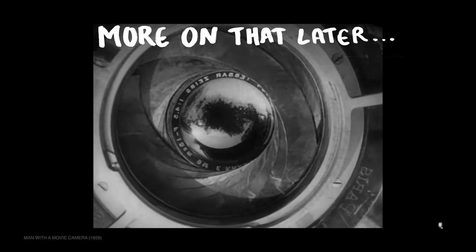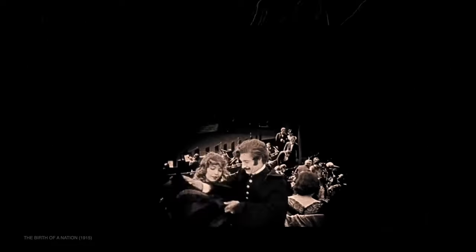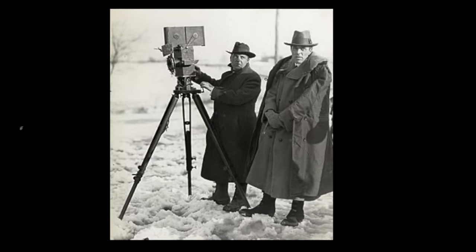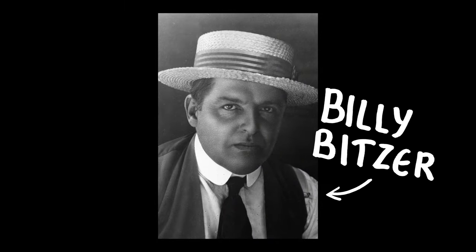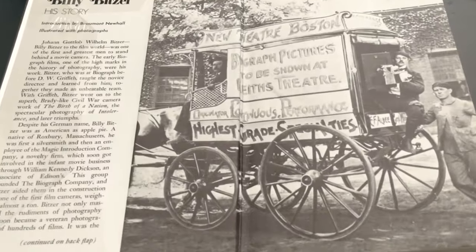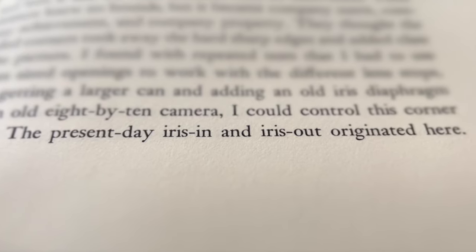Back in the day, it was actually done manually — they would put an iris diaphragm in front of the camera and slowly move it to get the effect. Some of the earliest examples I could find are in the movies of D.W. Griffith, but the real credit should actually be given to his close collaborator and camera operator, the cinematographer Billy Bitzer. There is surprisingly little information about this online, but I managed to get my hands on a copy of his autobiography, and sure enough, he talks about the exact day he came up with this invention. It must have been sometime in 1913.